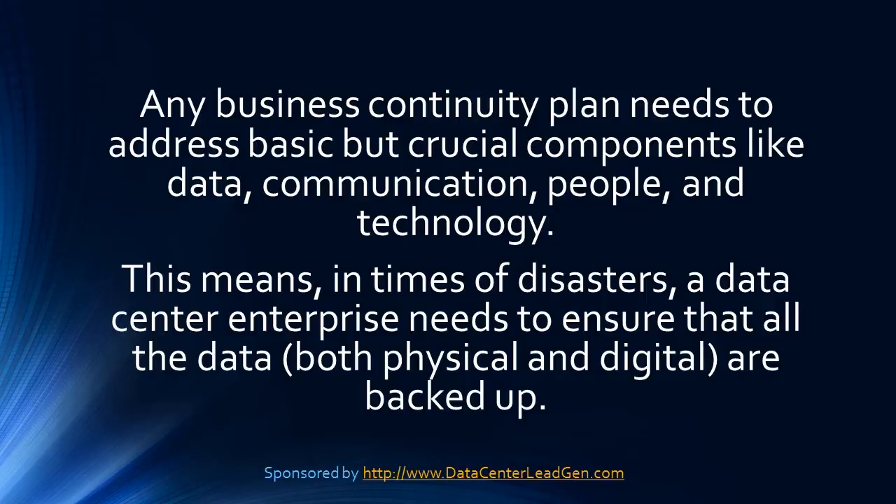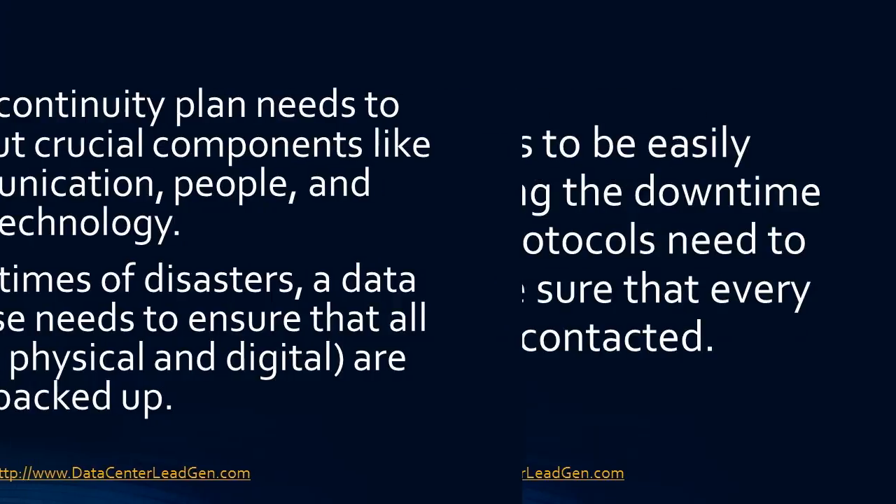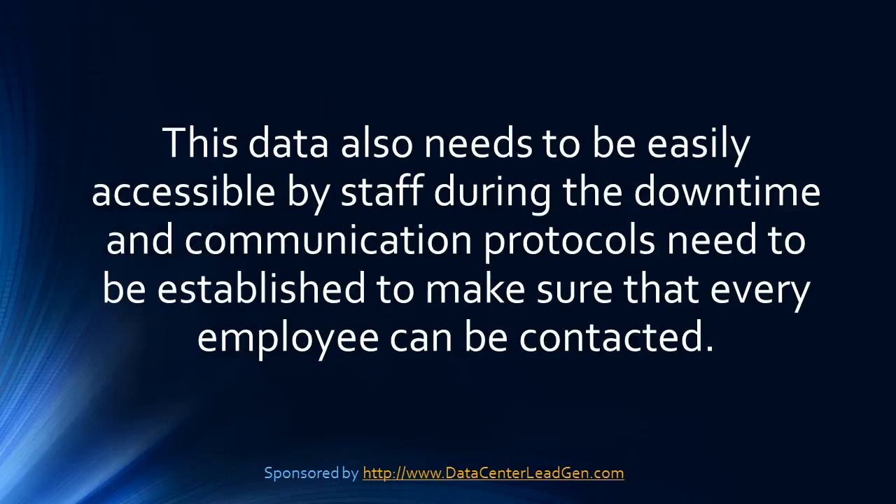This means, in times of disasters, a data center enterprise needs to ensure that all the data — both physical and digital — are backed up. This data also needs to be easily accessible by staff during the downtime, and communication protocols need to be established to make sure every employee can be contacted.